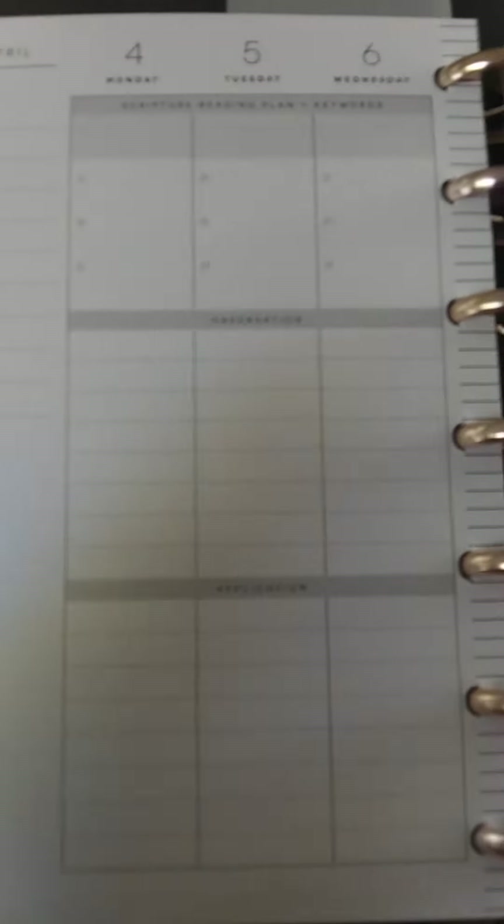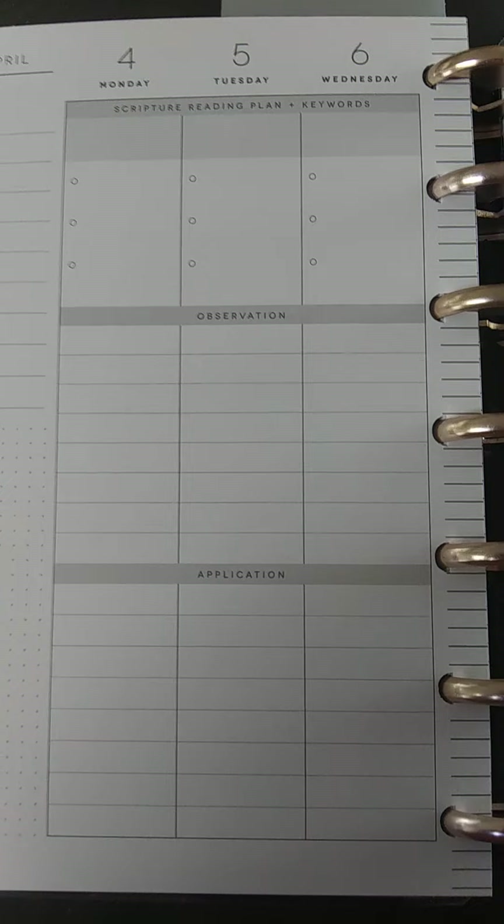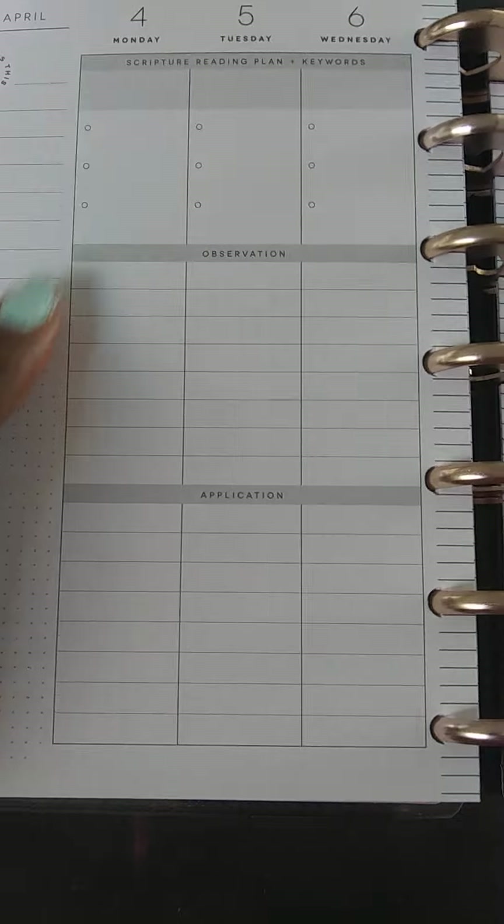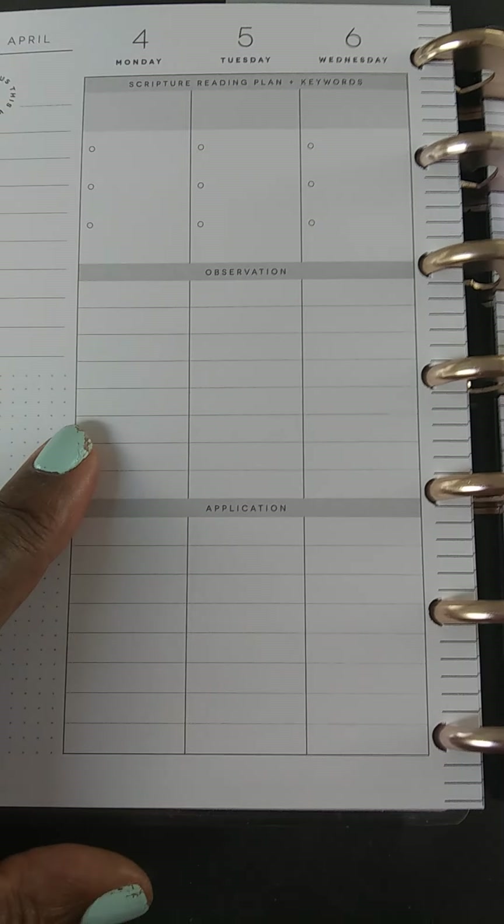The last planner that I have is blank. This is my faith planner, and I have not done any decorating for that yet, but at least you can see what the pages look like. They're vertical — I wish they would make a horizontal — but I do the scripture, and I put the observation in my daily application. And that, ladies and gentlemen, is it for April.